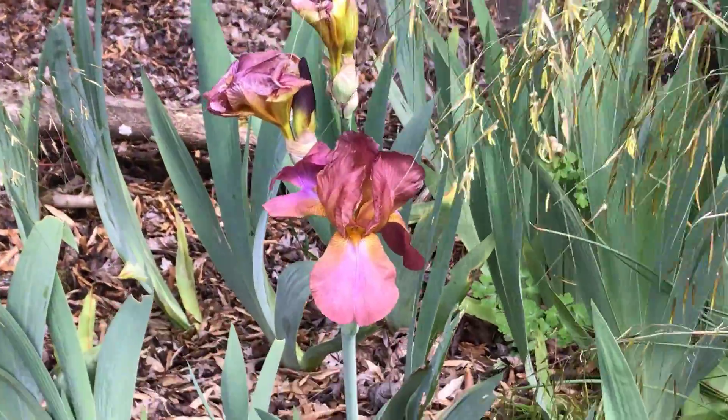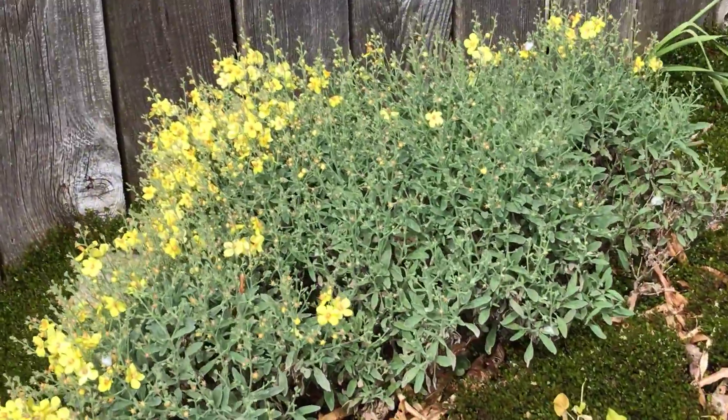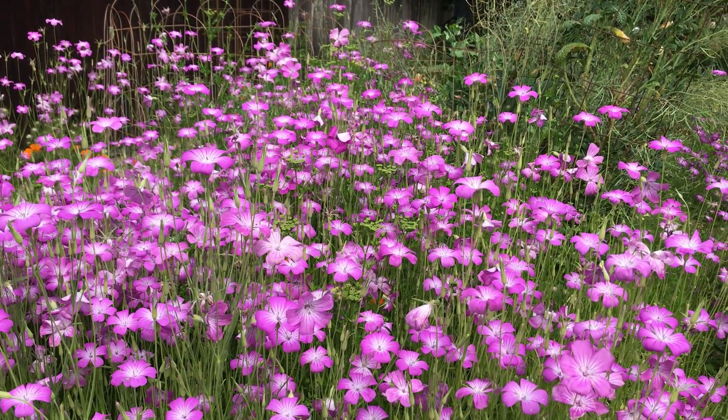Here's another iris. One more favorite plant — this is verbascum. I hope you enjoyed this tour of our garden. Memorial Day 2020.